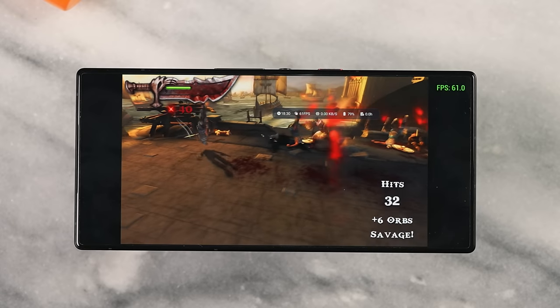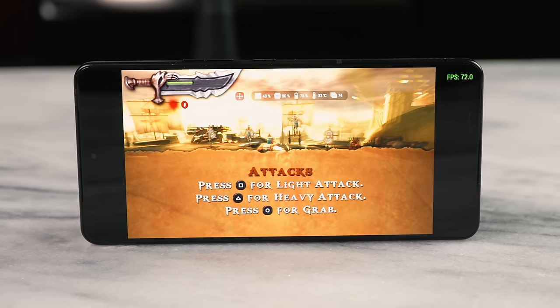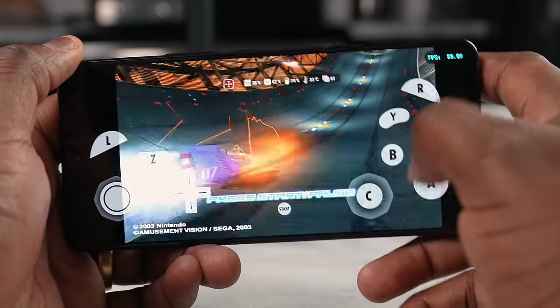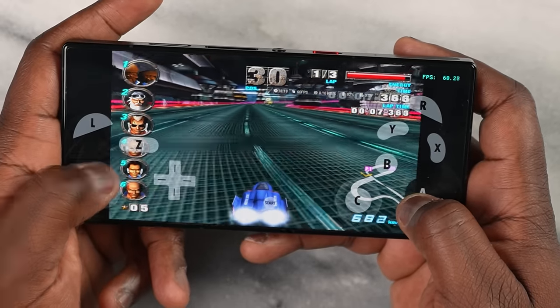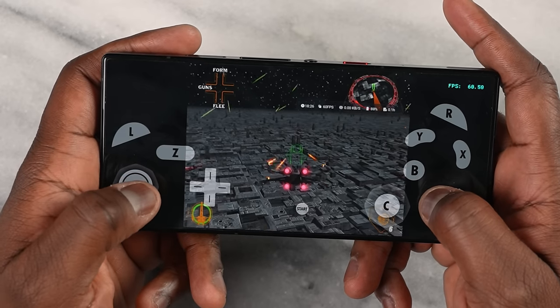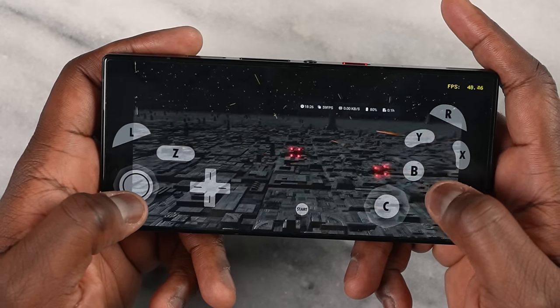Some of you asked about emulators. The Snapdragon 8 Gen 3 runs emulators really well. The PSP emulator playing God of War ran at 60fps with 10x resolution on both the ASUS and the Red Magic. On the GameCube Dolphin emulator, F-Zero GX and Star Wars Rogue Leader both ran at 60fps, though I did have to drop to 1080p for those two GameCube games — same result on both devices. Emulator performance was really solid on both.